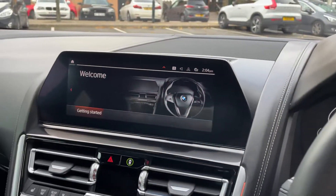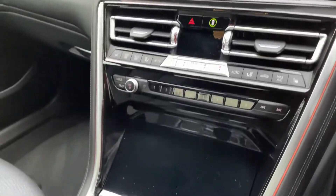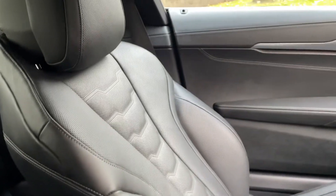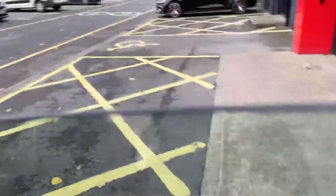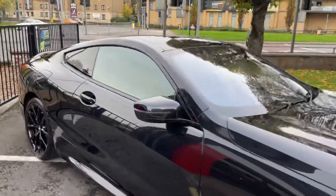You've also got that fantastic Pro Nav system, full black leather interior, and privacy glass at the back — what an absolute beast.